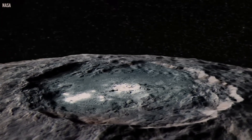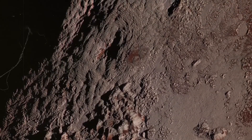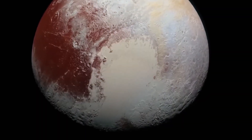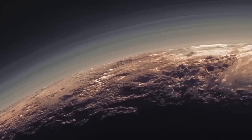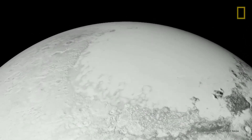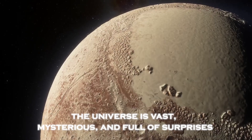The discoveries on Pluto are just beginning. With missions to the Kuiper Belt and beyond, humanity is poised to explore the uncharted territories of our solar system. Pluto has opened up a door to new possibilities, proving that even the most distant worlds have stories to tell. As technology advances, the line between science fiction and reality blurs — from robotic submarines exploring icy oceans to human missions venturing into the Kuiper Belt. Pluto reminds us that the universe is vast, mysterious, and full of surprises.